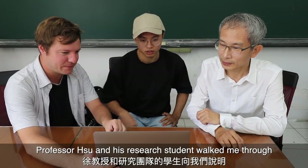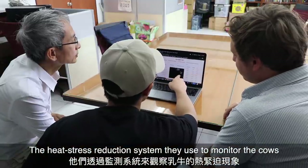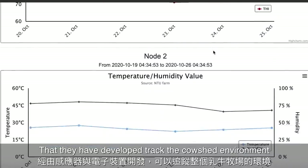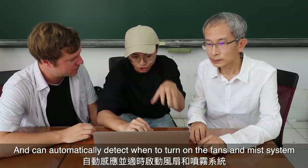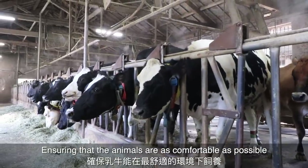Professor Xu and his research student walked me through the heat stress reduction system they use to monitor the cows. The sensors and computer equipment they have developed track the cow shed environment using data indicators such as temperature and humidity index, and can automatically detect when to turn on the fans and mist system, ensuring that the animals are as comfortable as possible.